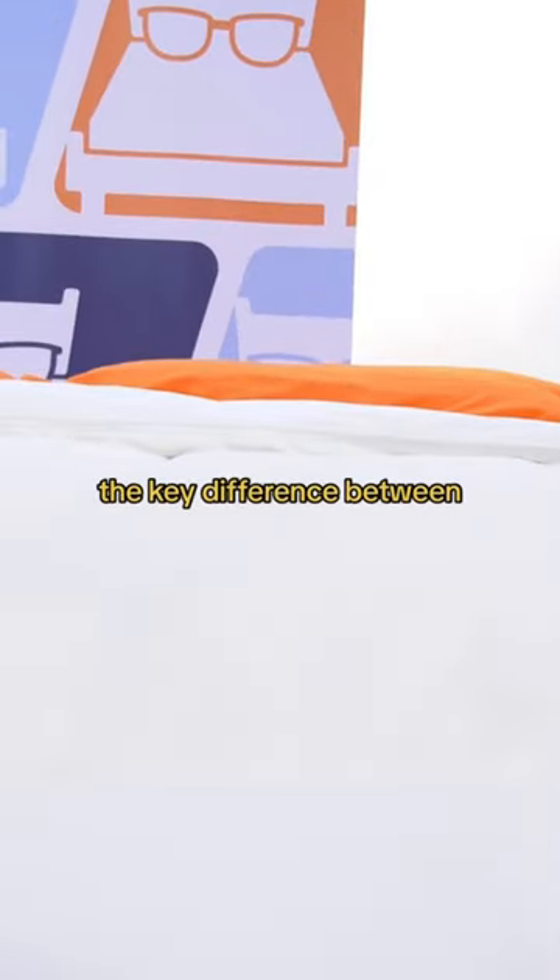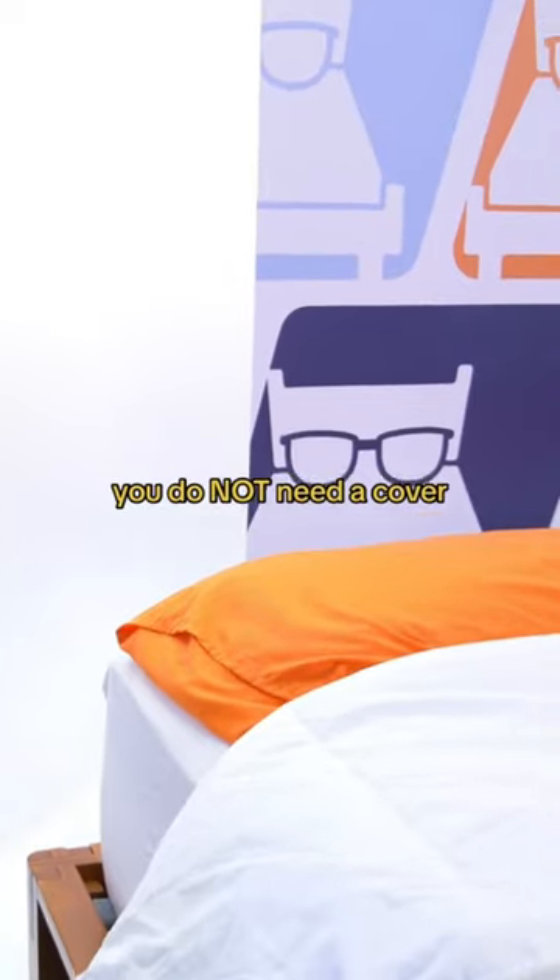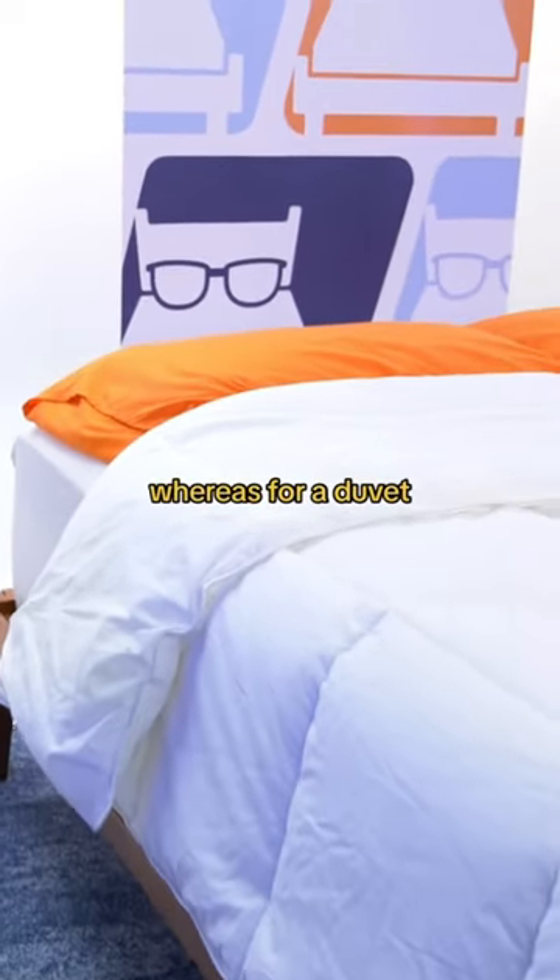The key difference between a comforter and a duvet is that for a comforter you do not need a cover, whereas for a duvet you do.